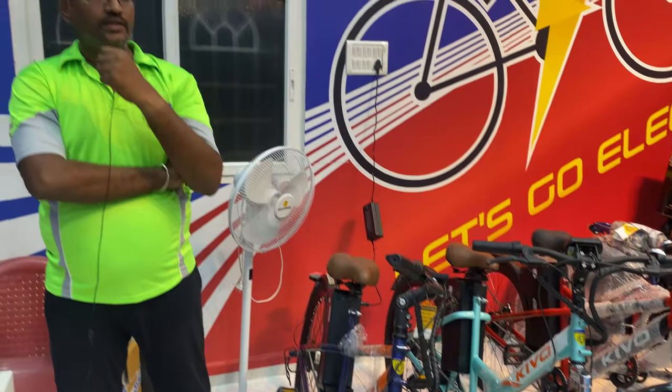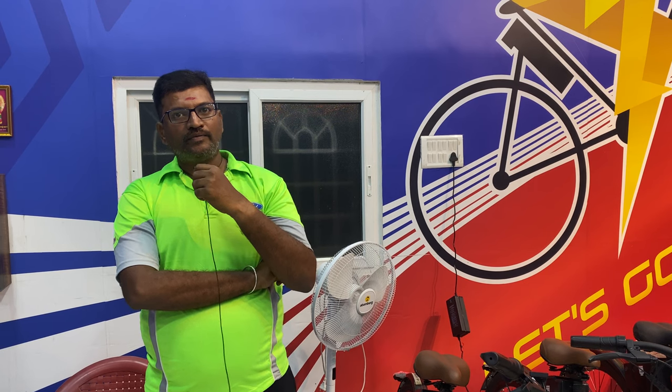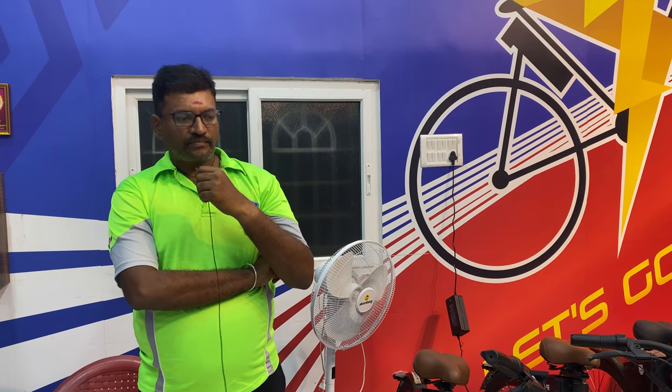These are puncture-protective tires. They will be puncture resistant compared to a normal tire.